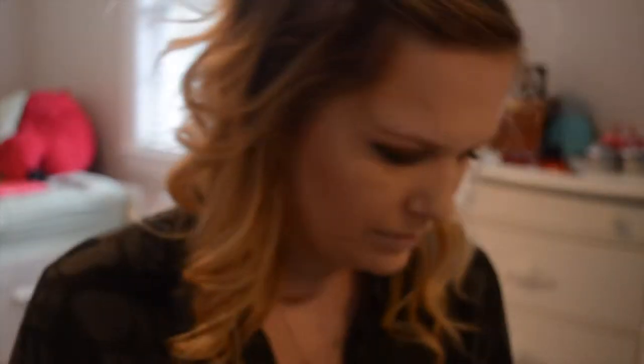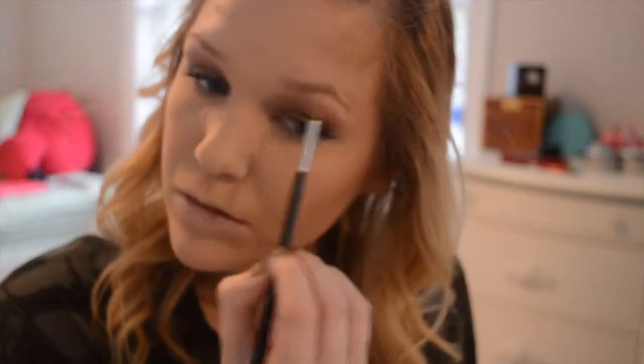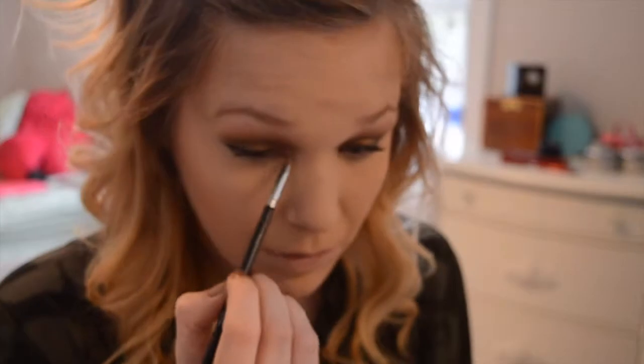And then I am going to take my Naked palette — this is what I used on my eyes today — and I'm just going to highlight under my brow and in my inner corner. So I hope you guys enjoyed this cream contouring video. Let me know your favorite products to contour down below and I'll see you next time.